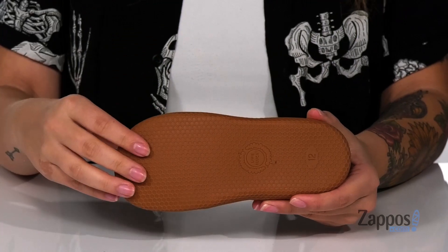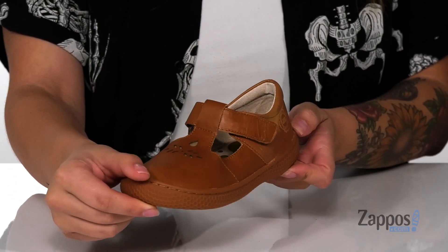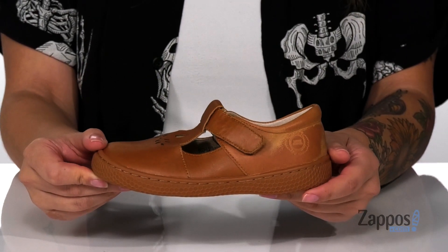Underneath is a honeycomb style outsole for traction. And I think this would pair so well with some light-colored blue jeans and a white top. Add this cute style into your closet, they're by Livy Luca.